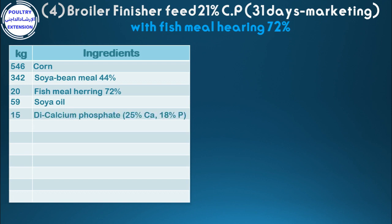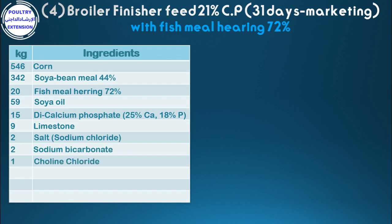Continuing: 15 di-calcium phosphate (25% calcium, 18% phosphorus), 9 limestone, 2 salt, 2 sodium bicarbonate, 1 choline chloride, 2 dl-methionine 98%, 2 vitamins and minerals pre-mix.